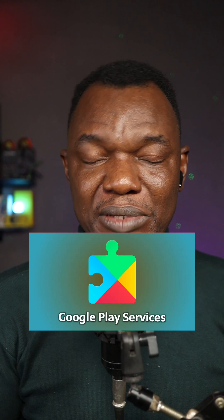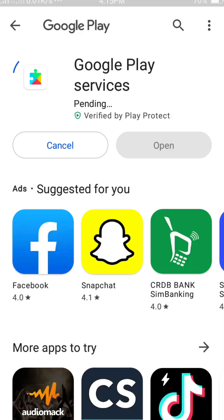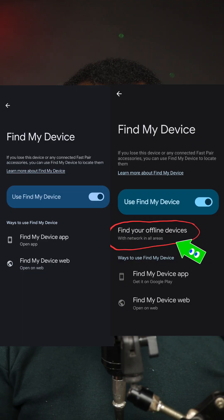Finally, the service is rolling out for older devices through a Google Play Services update. Many of you don't even know that Google Play Services automatically updates itself in the background, so you might just want to refresh and check if you already have that service. It's also available for every Android 15 device out of the box.